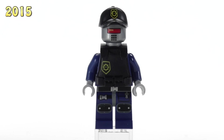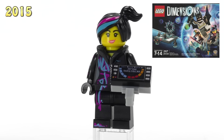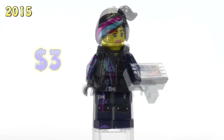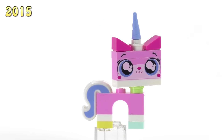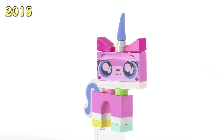The Bad Cop Car Chase set gave way to three figs: another Robo SWAT with different body armor, Wild Style with an open mouth face print who also appeared in the Dimensions starter pack, and Bad Cop with alternate expressions who appeared in a different Dimensions pack. Robo SWAT is four bucks, Wild Style three, Bad Cop two. A Dimensions fun pack Unikitty has a different face at five bucks. Those last few figs were from 2015.